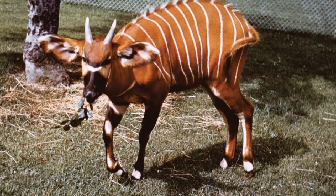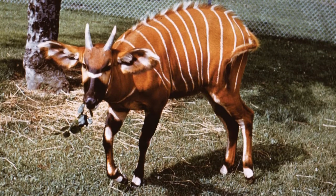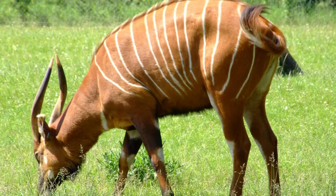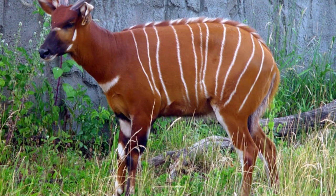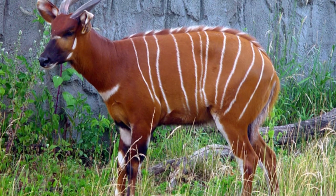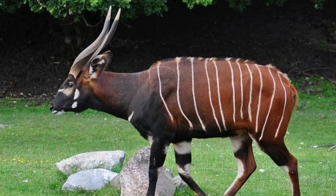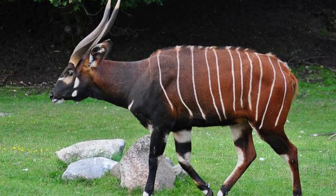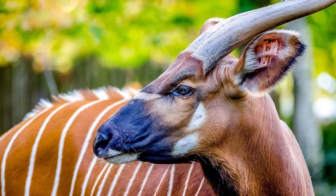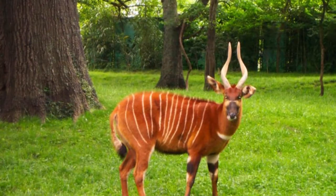Welcome to the zoological world. Today we will discuss the bongo. The bongo is a large species of antelope found inhabiting the jungles and forests of eastern, western and central Africa. They are the largest forest-dwelling antelope species and one of the most distinctive, with a chestnut-colored coat and long horns that spiral as high as 90 centimeters in males.